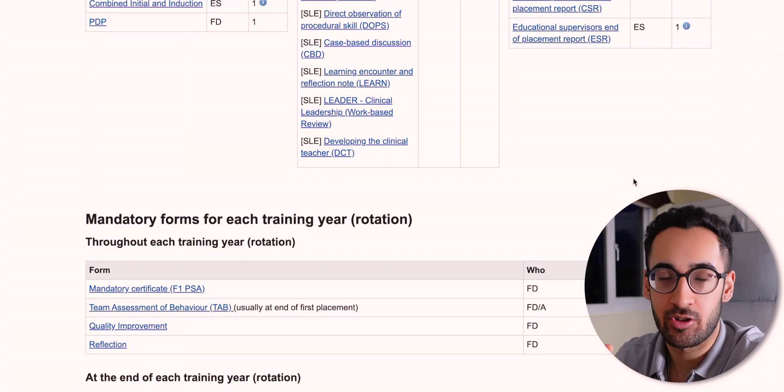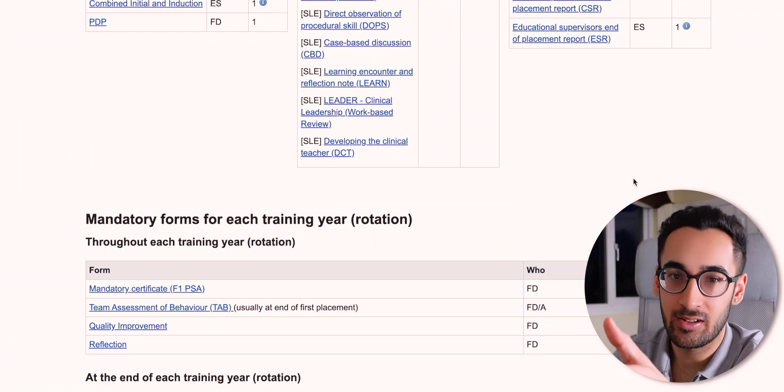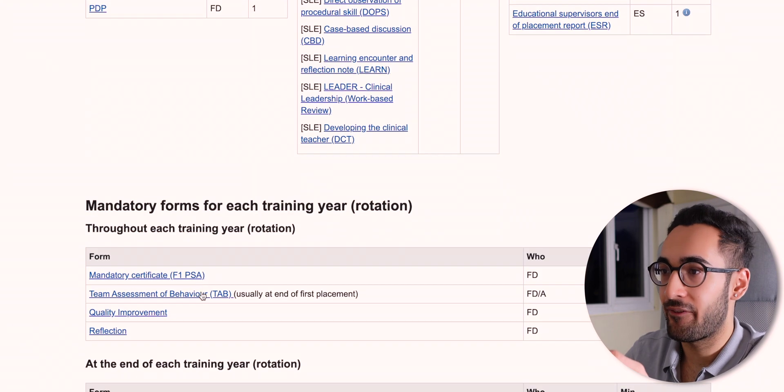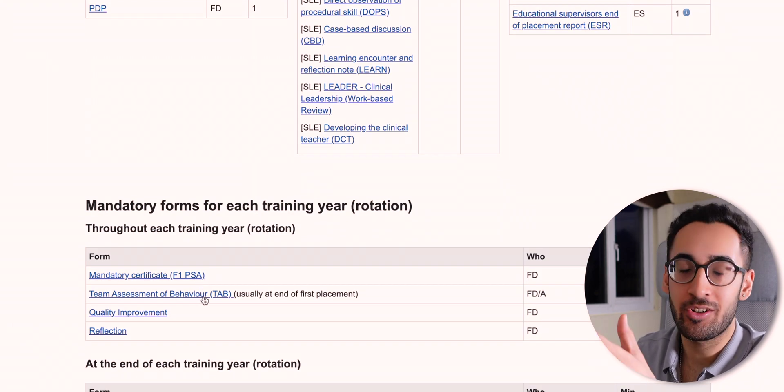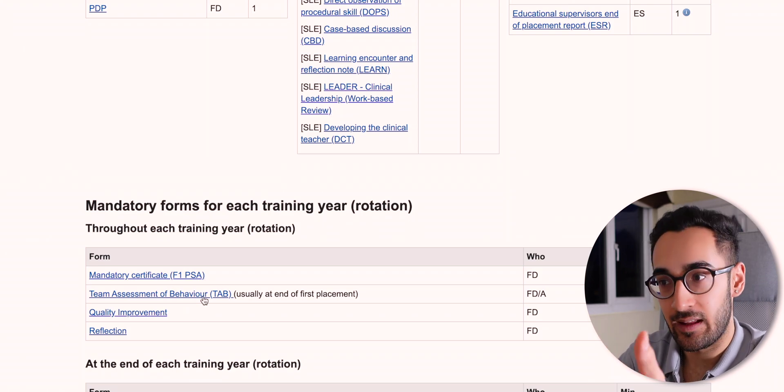Next is the PSA — the Prescribing Safety Assessment. Most of you would have done this during med school; if you haven't, make sure you pass it during F1 and then upload the certificate. Then there's the Team Assessment of Behaviour — the TAB form. You have to do one of these throughout the entire year, and it's better to get it out of the way early.